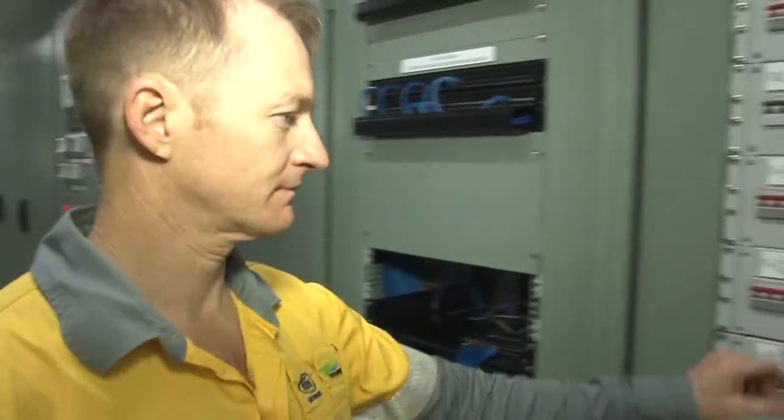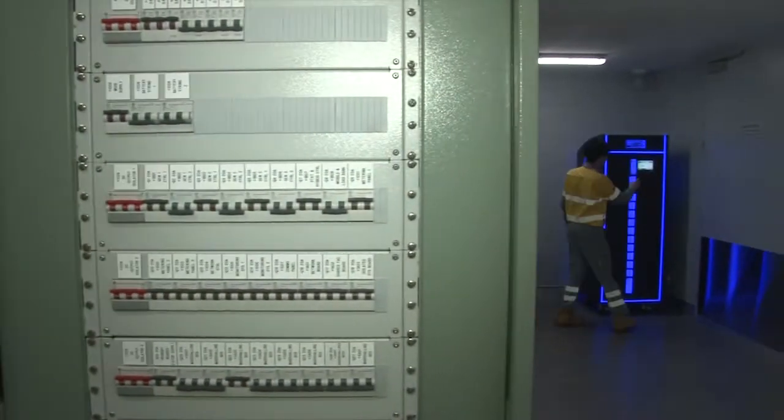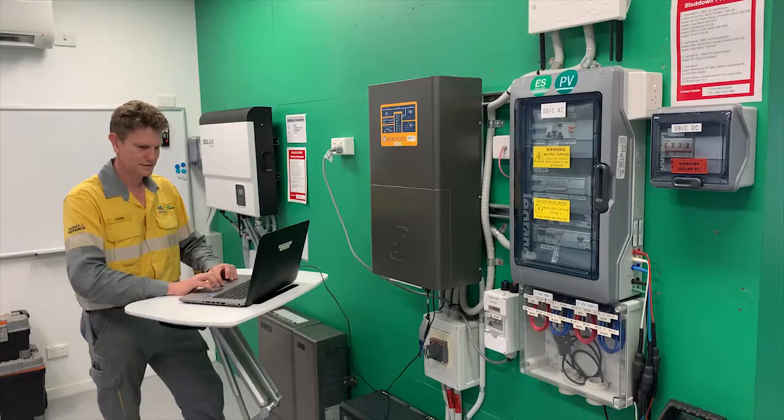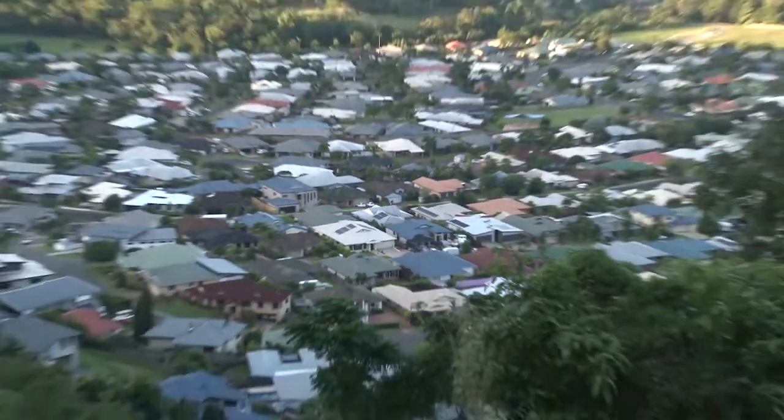Hi, my name is Alan. Welcome to the microgrid and isolated systems test facility. We are in Cairns, the heart of Far North Queensland. This facility is a state-of-the-art research and test development facility that's designed to help us transition to a modern, intelligent, and renewable friendly power system.